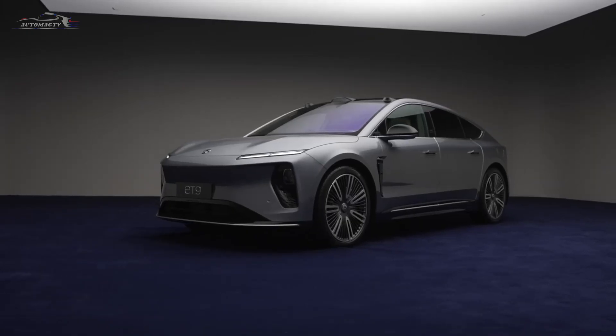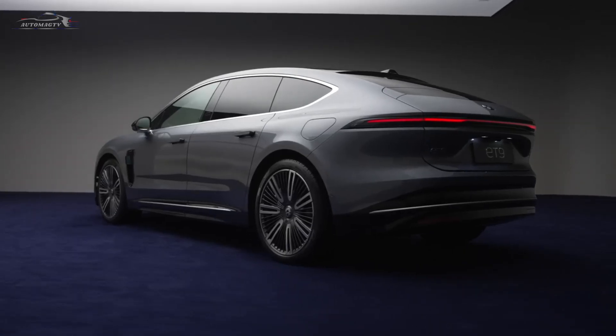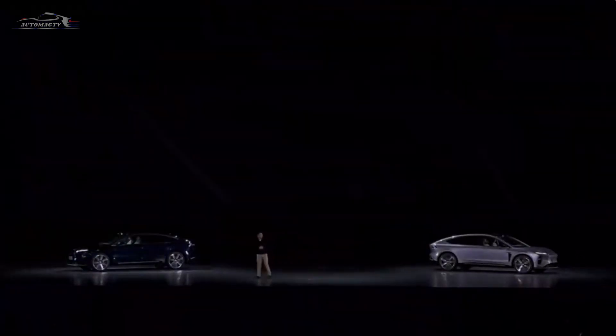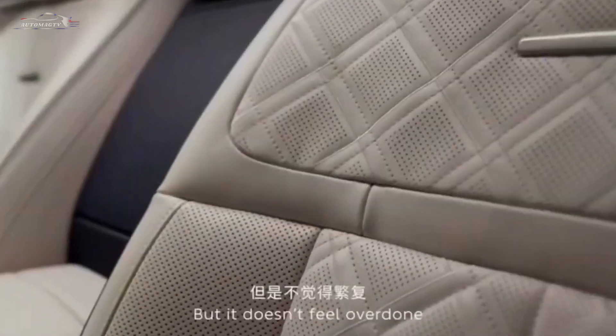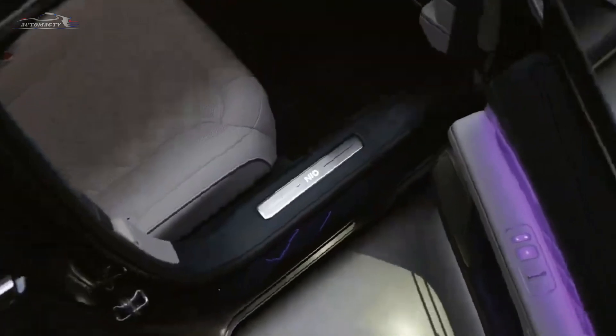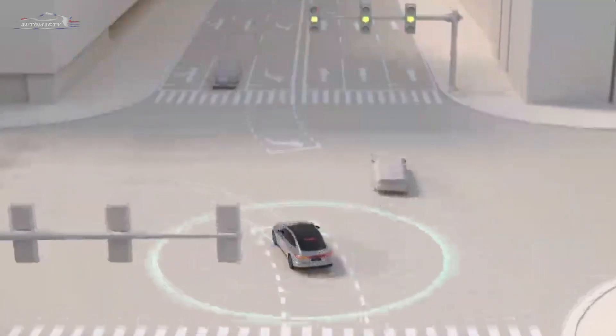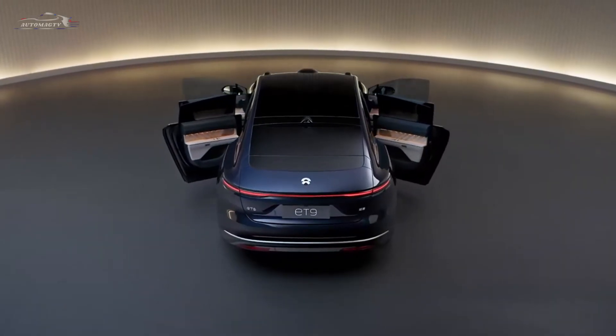The NIO ET9 boasts futuristic yet elegant lines. Every curve, every detail has been meticulously designed. The front LED lights seem to invite you on a journey to outer space. The side contours reveal just how aerodynamic this car truly is — not only eye-catching, but also incredibly functional.